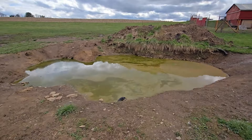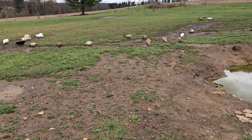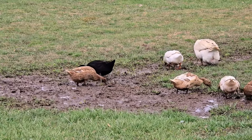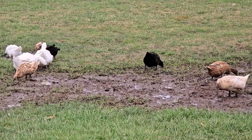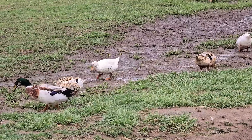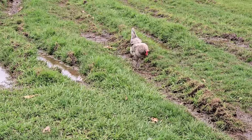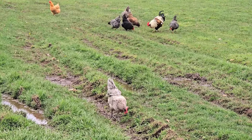We got some rain last night, and we're supposed to get a lot more going into tomorrow. Since we have a lot of clay out here, the water sits in the field, and the ducks love puddling through it. With this amount of rain, there's a lot of worms coming up to the soil, so the chickens are pretty happy with the field too.